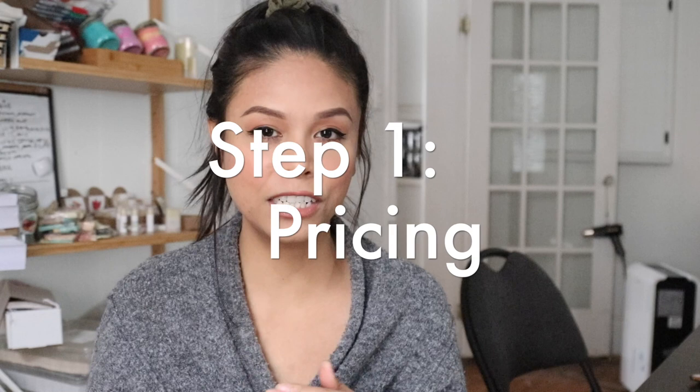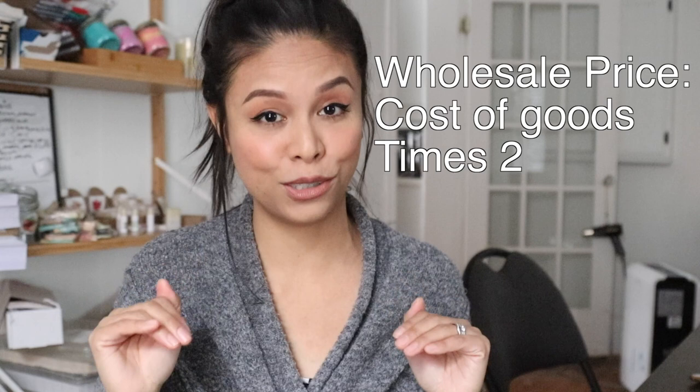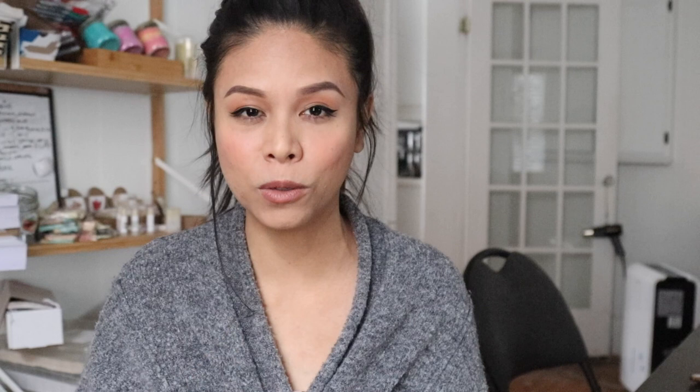Step one is determining your pricing. This is so important because you really want to make sure that you're getting compensated fairly and adequately for all of your time and effort. When you're determining the retail price of your products, a good guide is your cost of goods multiplied by four. For wholesale pricing, typically it's that cost times four, divided by two. This is what wholesale customers expect — they probably already know how much you're charging for your soap and they're expecting that price to be at least half. So it's very important to set your retail prices high enough so that when wholesale customers come knocking, you can cut that price in half and still make enough profit.